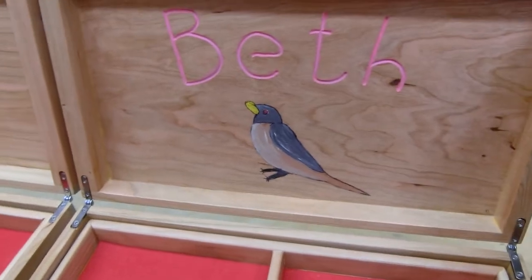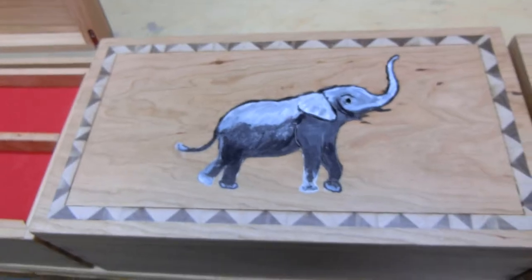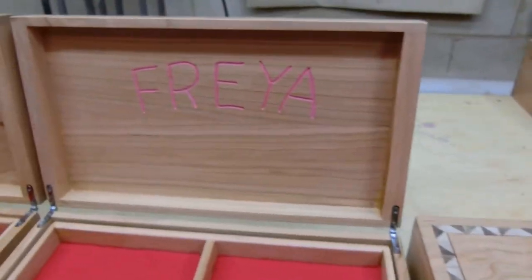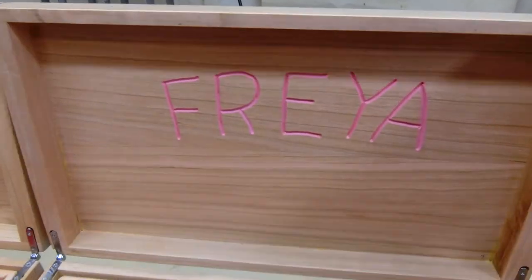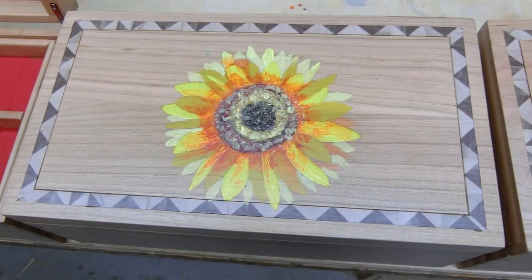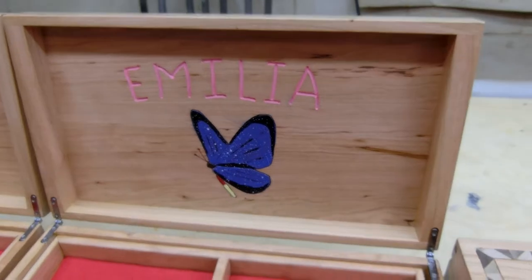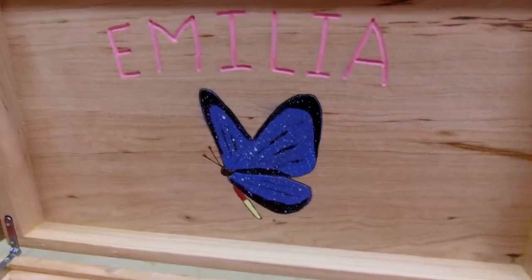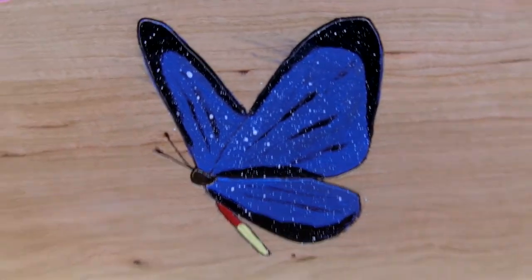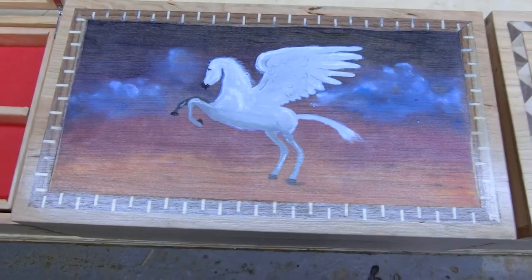Beth — everybody probably knows what's on that — an elephant. Freya's box: mom wanted a sunflower. Amelia has a nice blue butterfly going on the inside and a Pegasus horse.